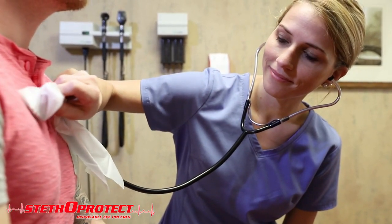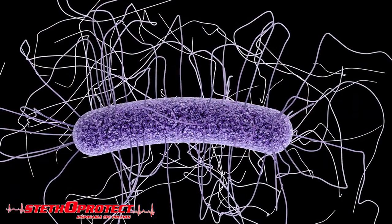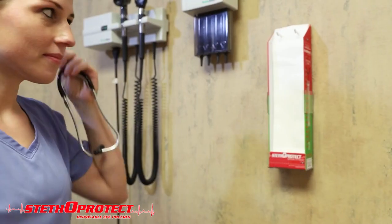The StethoProtect is the first and currently the only reliable, affordable, and easily dispensable product to effectively protect against the transmission of pathogens between patients by use of the stethoscope in medical settings, including infections caused by multi-drug resistant organisms and C. difficile.